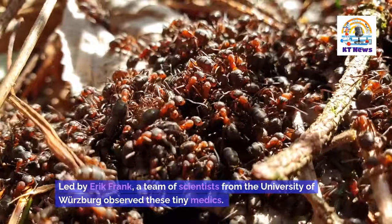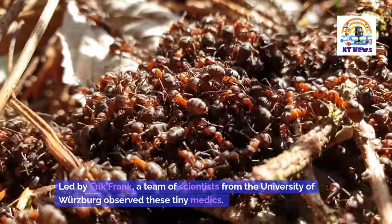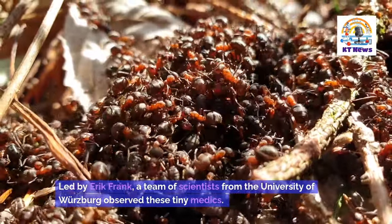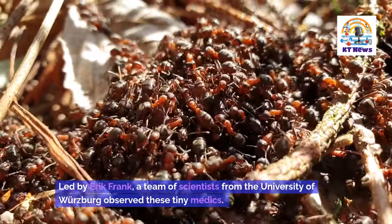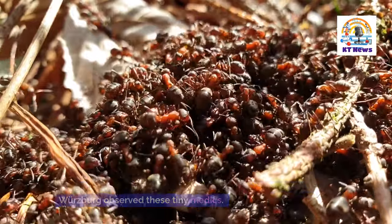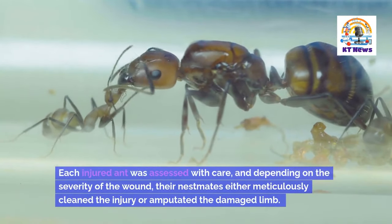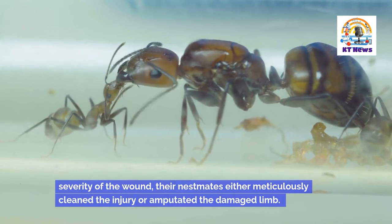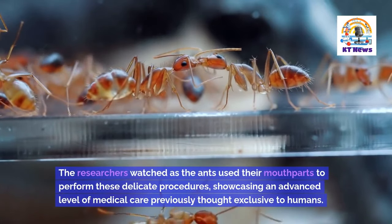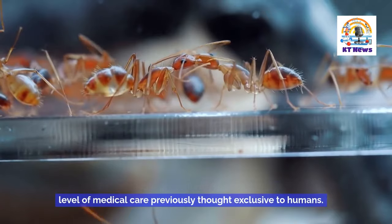Led by Eric Frank, a team of scientists from the University of Würzburg observed these tiny medics. Each injured ant was assessed with care, and depending on the severity of the wound, their nest mates either meticulously cleaned the injury or amputated the damaged limb. The researchers watched as the ants used their mouth parts to perform these delicate procedures, showcasing an advanced level of medical care previously thought exclusive to humans.